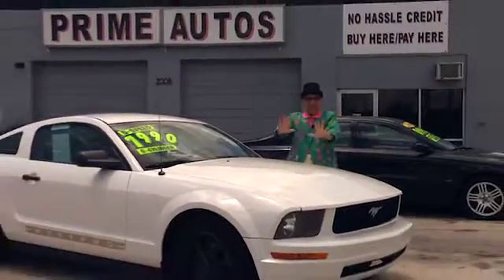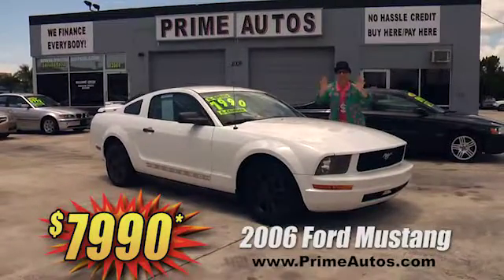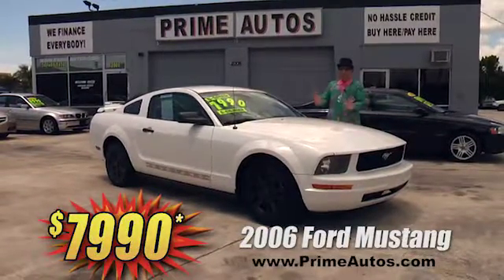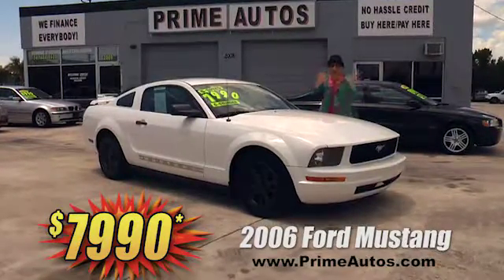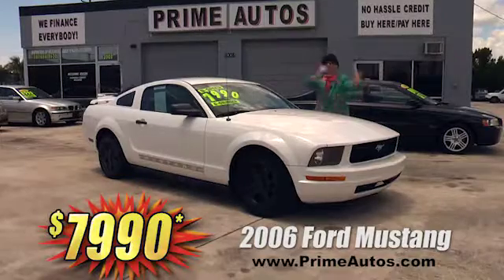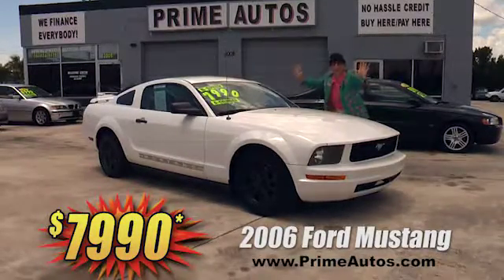Take a look at this super sporty 2006 Ford Mustang. I'm telling you, this beauty is loaded with luxurious leather bucket seats, CD, alloys, rear spoiler, and all the extras. I'm telling you, it's gonna go fast — only $7,990.